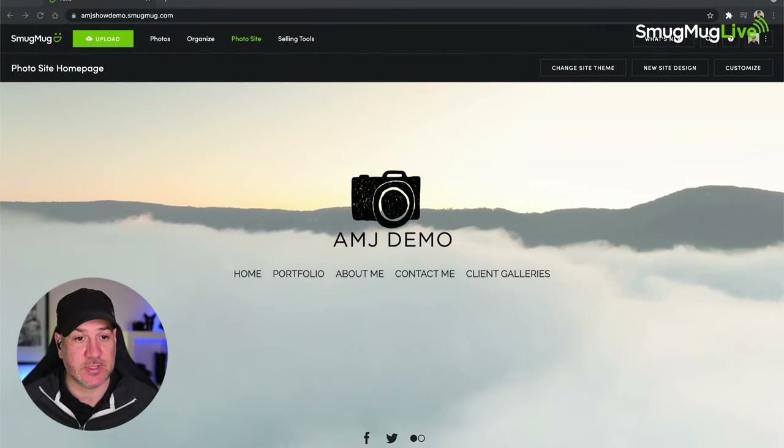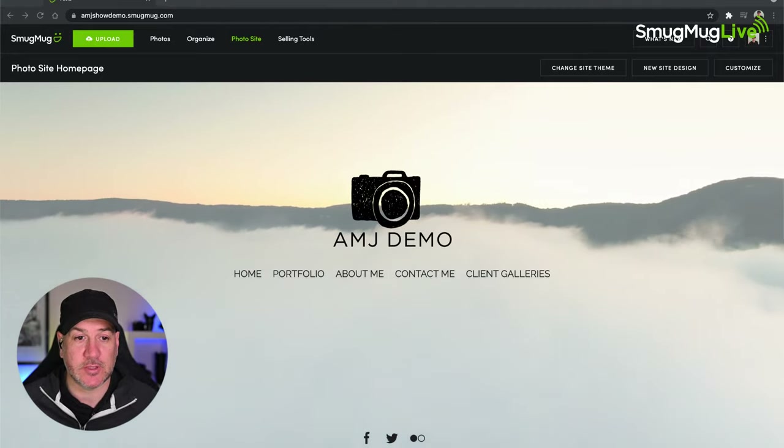If you're new to SmugMug Live, thank you for joining us. This is episode 93. You can find all previous episodes right here on YouTube. I have a dedicated playlist called Tips and Tricks Episodes where you can see all the episodes covering tips and tricks on your SmugMug site. We also have incredible guest appearances, so if you're looking to be motivated, inspired, and educated, check out all previous episodes.